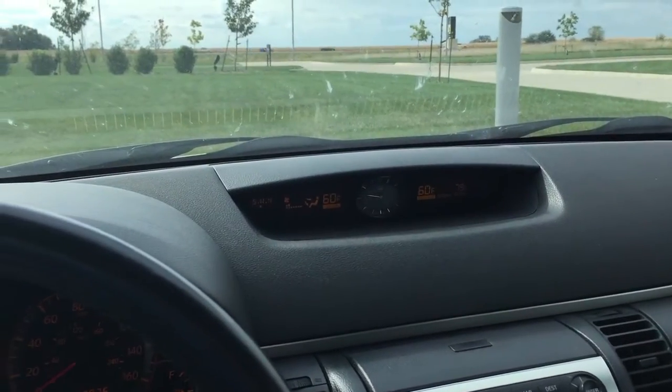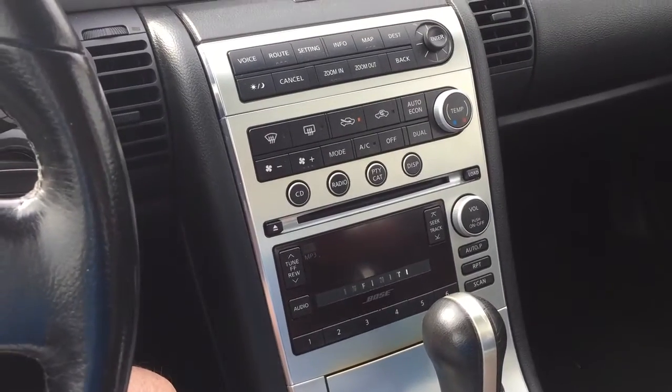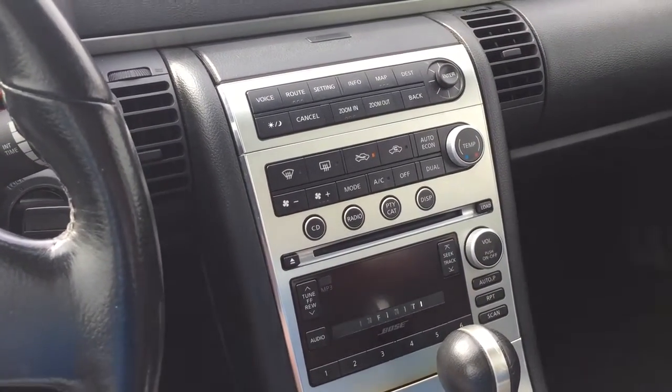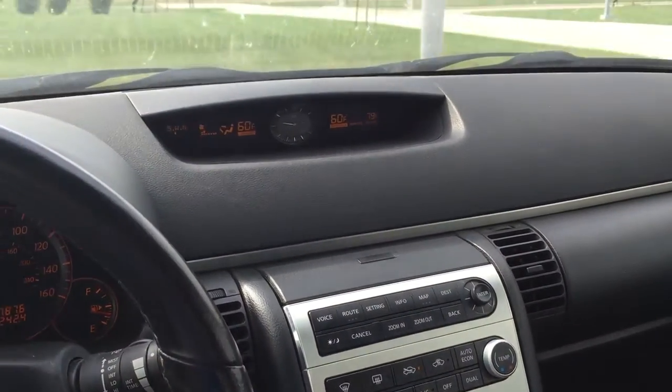There's an analog clock, which you don't get on a lot of luxury cars these days. As you can hear, that CD player is super annoying — it just happened to jam, and that's a very popular, very high rate of failure for that.